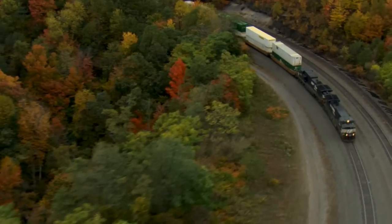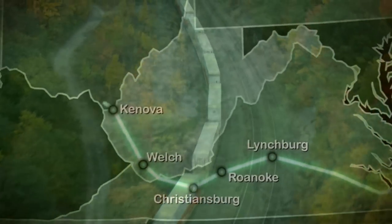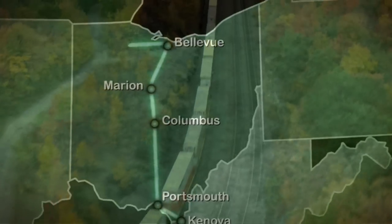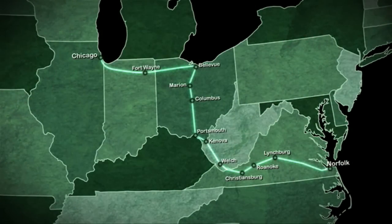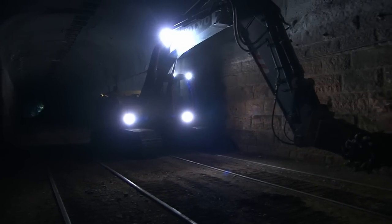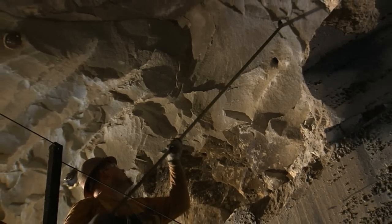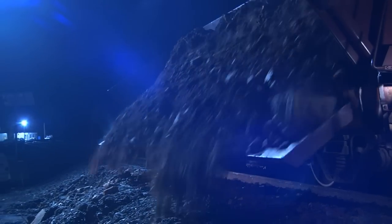The Heartland Corridor is Norfolk Southern's initiative to provide a direct double-stack container route from the busy seaports in Virginia to the Midwestern Gateway of Chicago. This direct passageway shaves nearly 250 miles and up to a full day of transit from the previous double-stack routes. This was one of the largest engineering projects in Norfolk Southern's history, with 53 project sites along 379 miles of railroad.